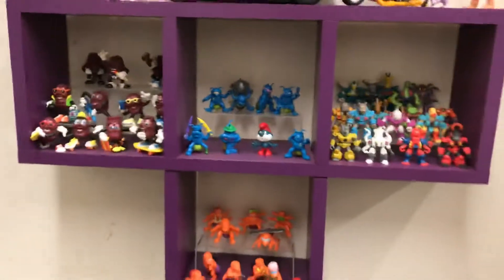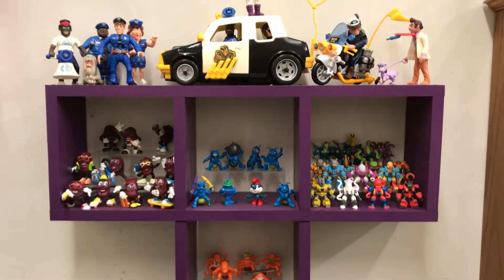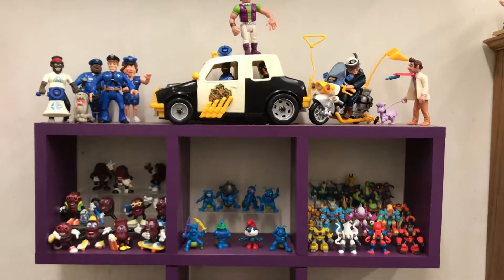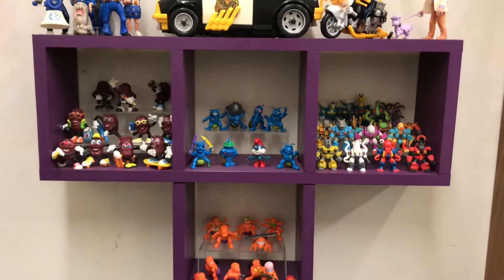But yeah, this is the first Tetromino. Like I said, I will be showing you all some other pieces. Sorry for the acoustics out here — this is my garage, but it's also my cave of retro. I hope you all enjoy these videos and I hope you all recognize some stuff that you collected back in the day.